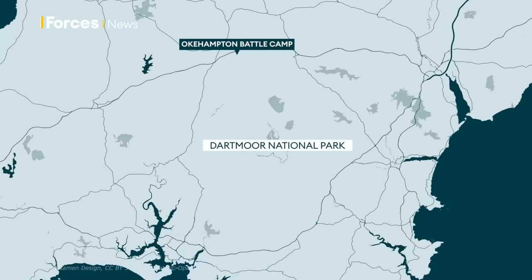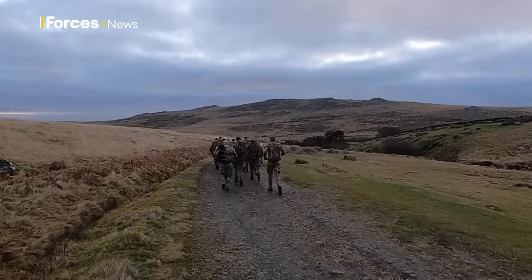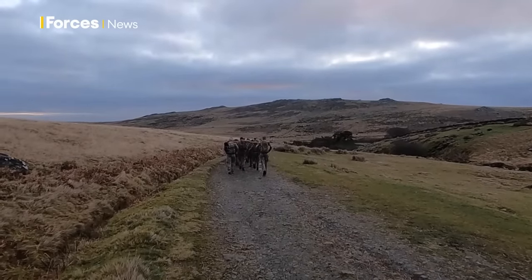The recruits head south across Dartmoor, as they'll be finishing in Bickley where 42 Commando Royal Marines are based. Although they start and end their test on even, tarmacked ground, it doesn't stay that way for long.